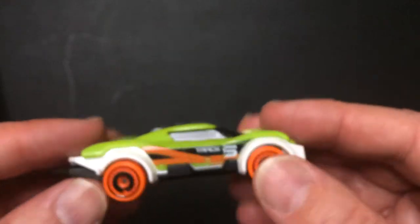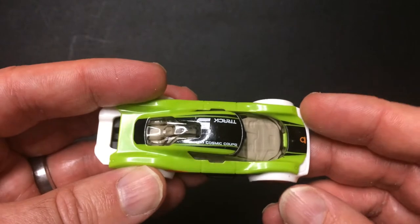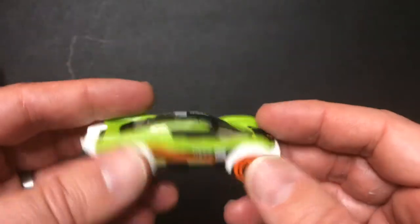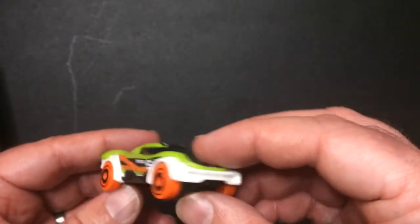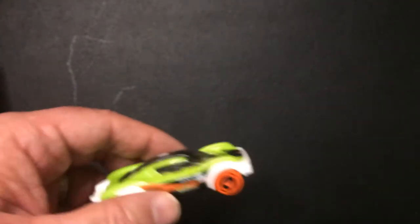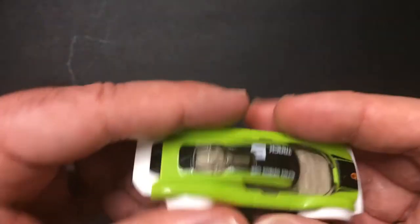Orange wheels, pretty light. I like the green and black; the orange, I don't know — it works. I thought it was good. So there it is, the Cosmic Coupe, new for 2021 Hot Wheels, Track Stars, five out of five.